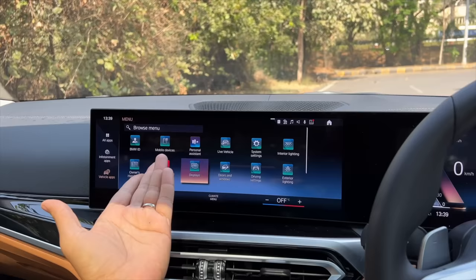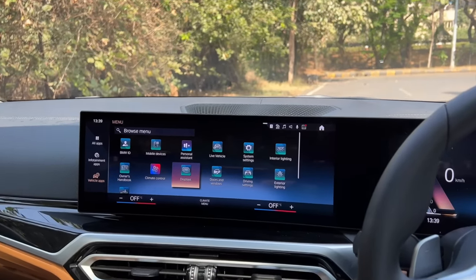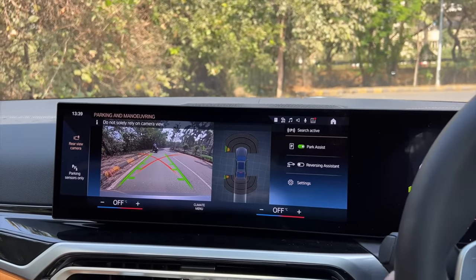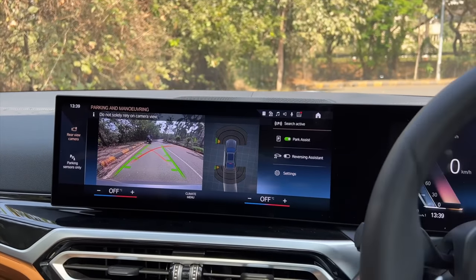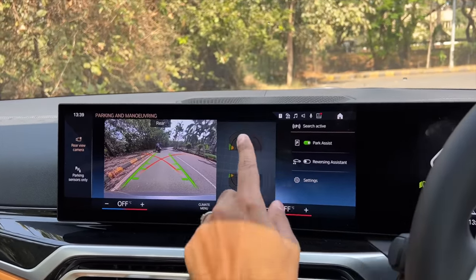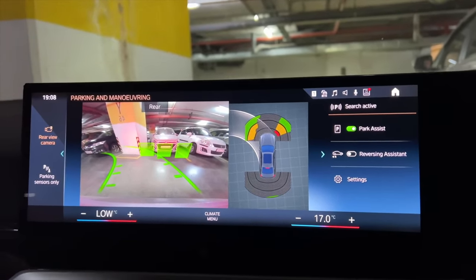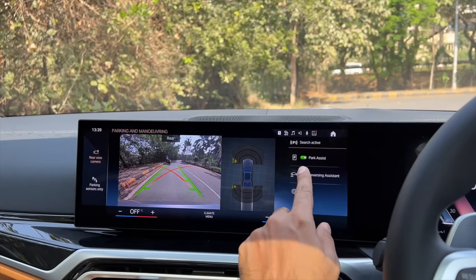The display is very crisp and you can get a lot of information. In reverse, this is the reverse parking camera — it gets adaptive guidelines as well, and the parking sensors do a crazy dance. We've got front and rear parking sensors which are like 360-degree ones. And then there is reversing assist.